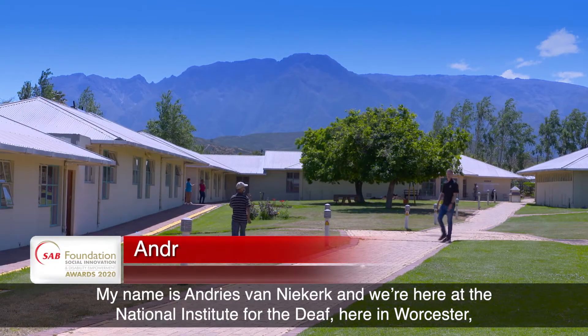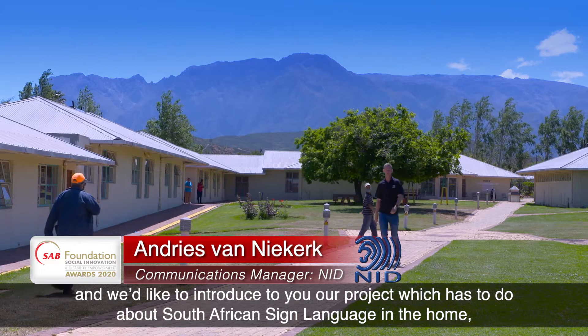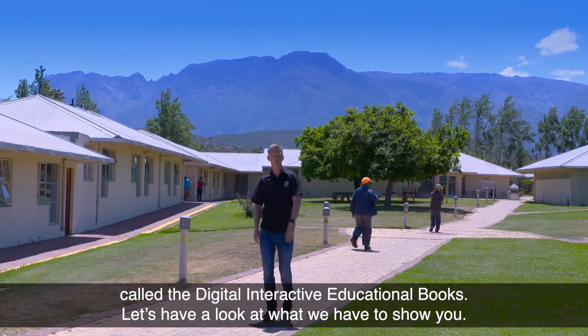My name is Andries van Ikerk and we're here at the National Institute for the Deaf in Worcester. We'd like to introduce to you our project, which has to do with South African sign language in the home, called Digital Interactive Educational Books. Let's have a look at what we have to show you.